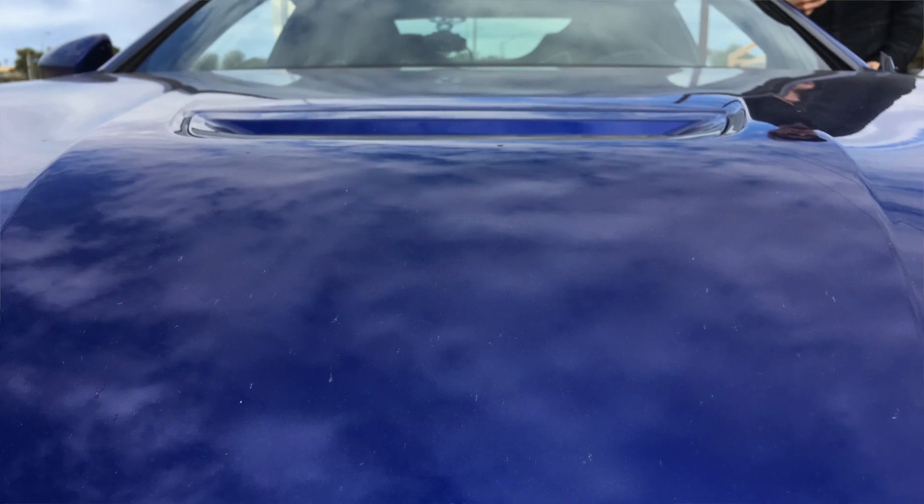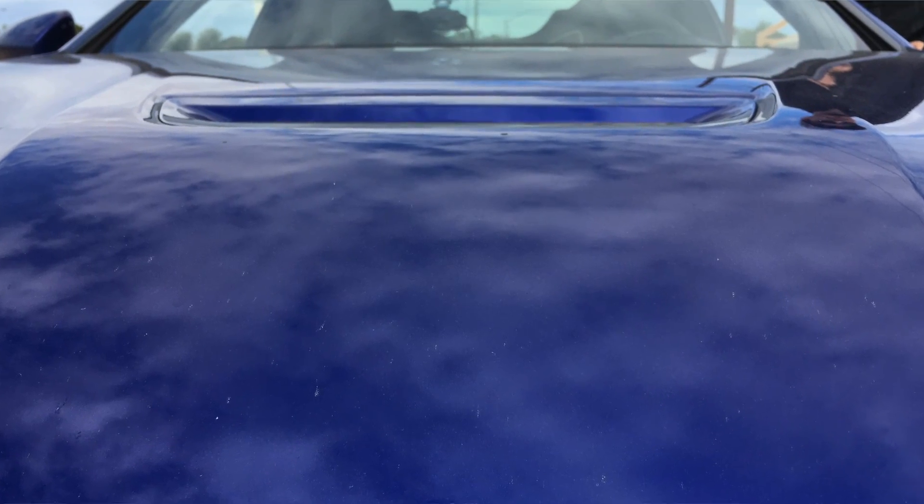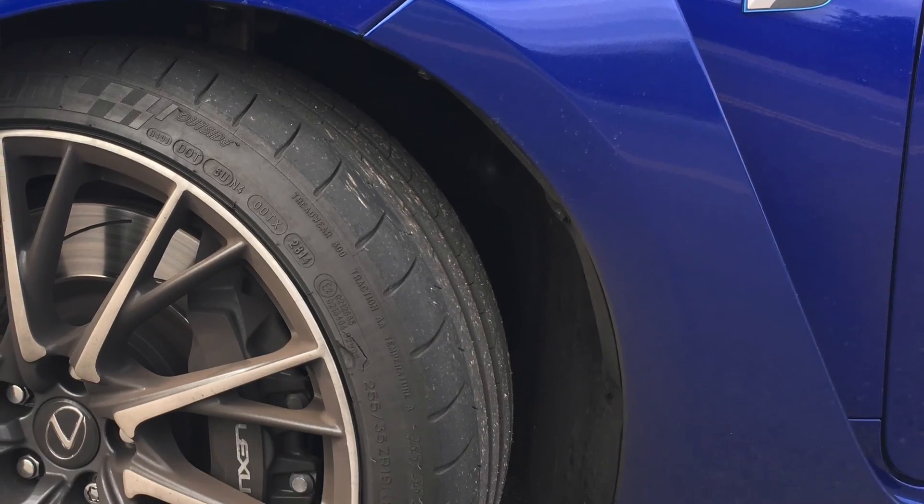You have a little hood indentation there for airflow — it's a functional hood heat extractor. And then there are some little vents on the side for brake cooling and whatnot. I think one of them is a transmission cooler.